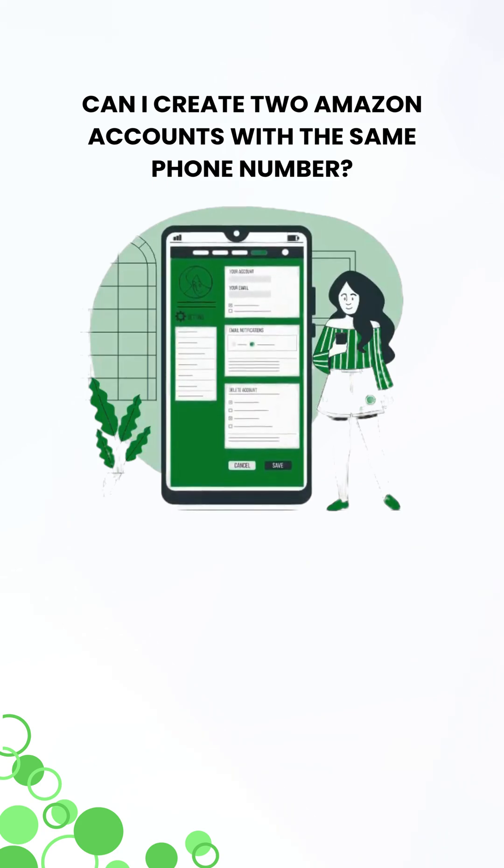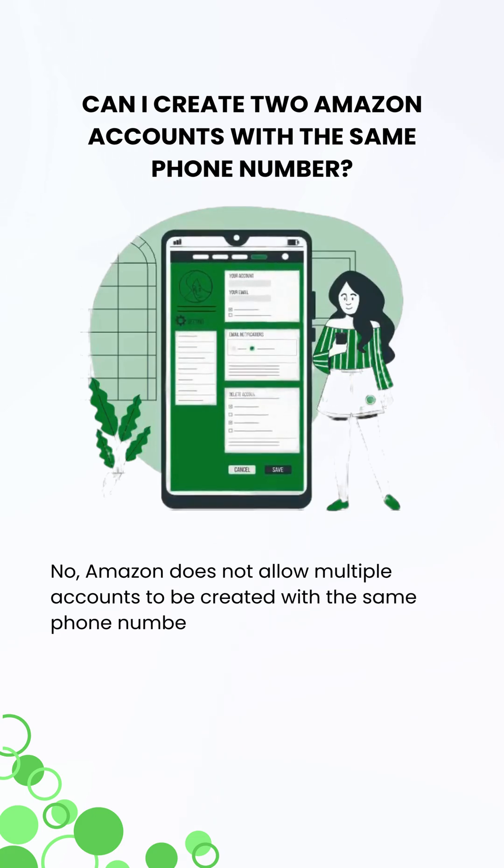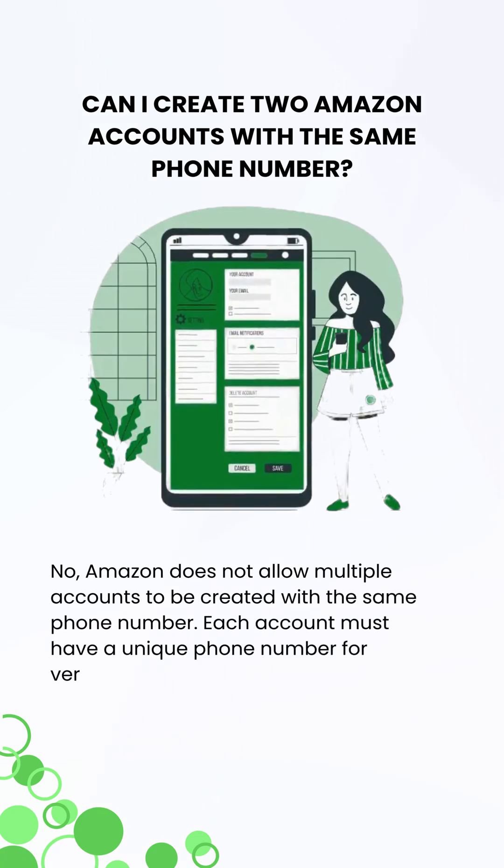Can I create two Amazon accounts with the same phone number? No, Amazon requires each account to have a unique phone number for verification and does not allow multiple accounts with the same number.